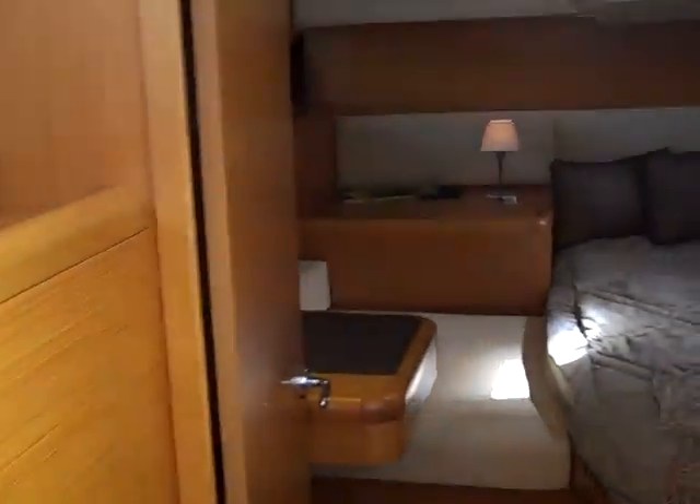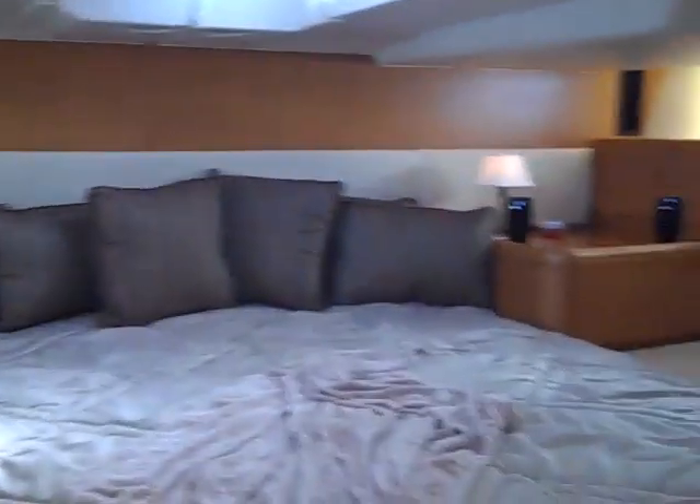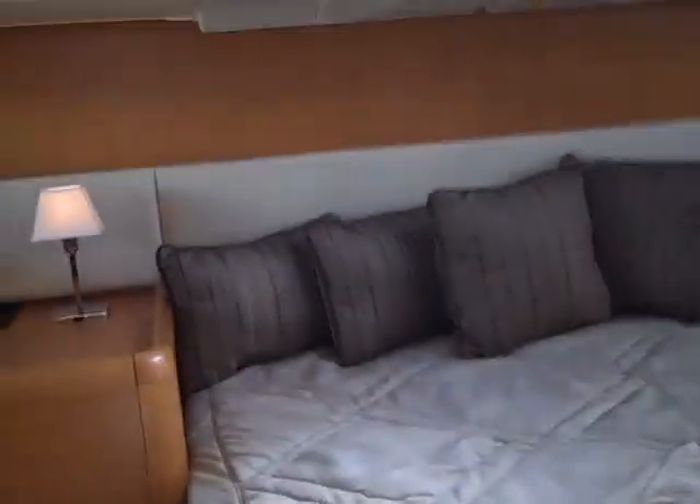In this particular unique model — the two-cabin version — we're walking into the aft master. Here we have a centerline queen berth with seating on both sides of the berth and a full desk vanity. There's a large hanging locker just in front of it and really nice large opening portholes throughout. Above the bed itself, below the cockpit table, they've notched up to give you a little more headroom above the bed so it doesn't feel like it's right on top of you.